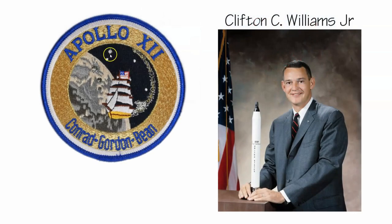Also in the patch there is a fourth star, because Clifton Williams was originally assigned to the Apollo 12 mission. Unfortunately, his T-38 jet malfunctioned and he lost his life in October of 1967. This star commemorates Astronaut Williams.